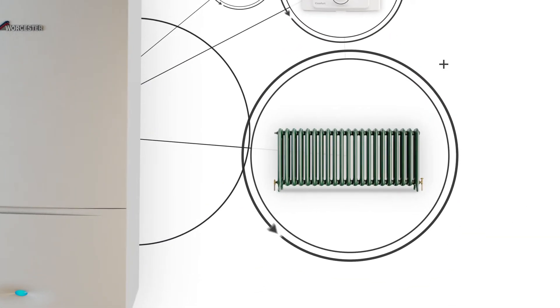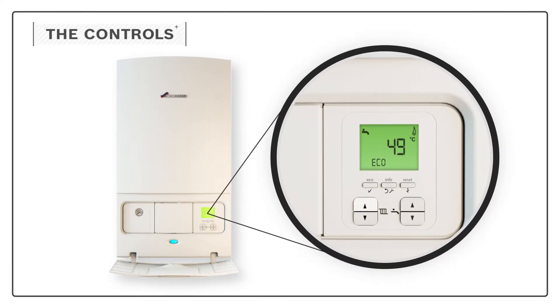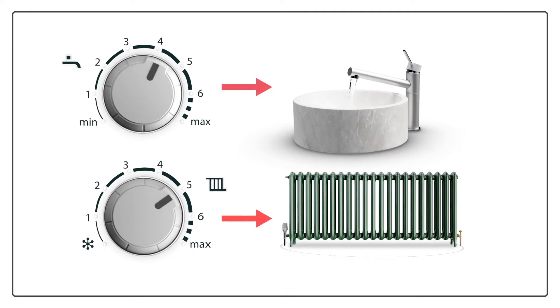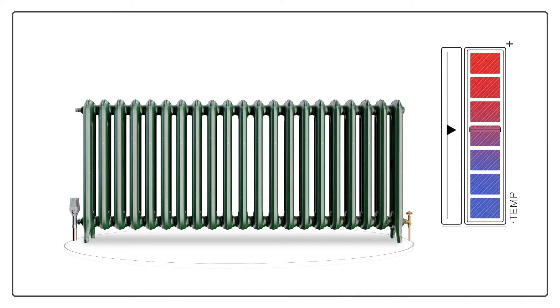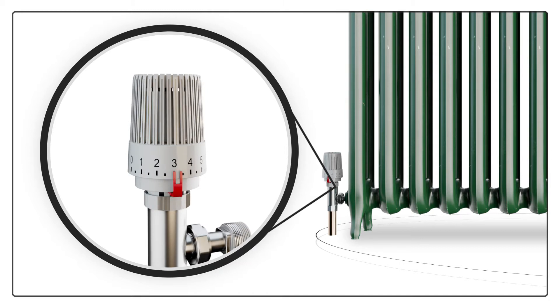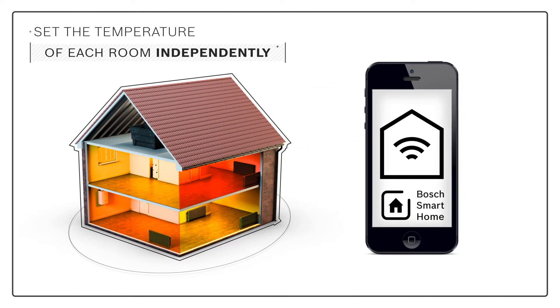An additional way of controlling the heating and hot water in your home: you can set the temperature of the hot water going to your taps and radiators by simply adjusting the controls on the front of your boiler. A combi boiler can give you separate control over the water for your hot tap and the water for your radiators. You can also adjust the temperature of individual radiators by turning the thermostatic radiator valves — the small white units normally found at the bottom of your radiator — allowing you to set the temperature of each room independently. With a Bosch smart home solution, you can even adjust these valves using your smartphone.